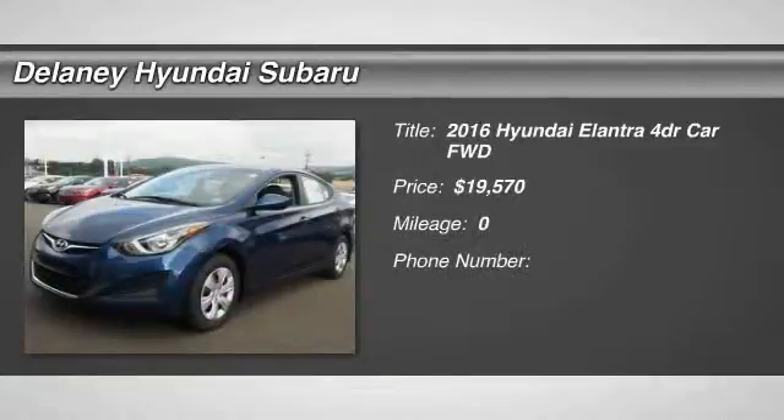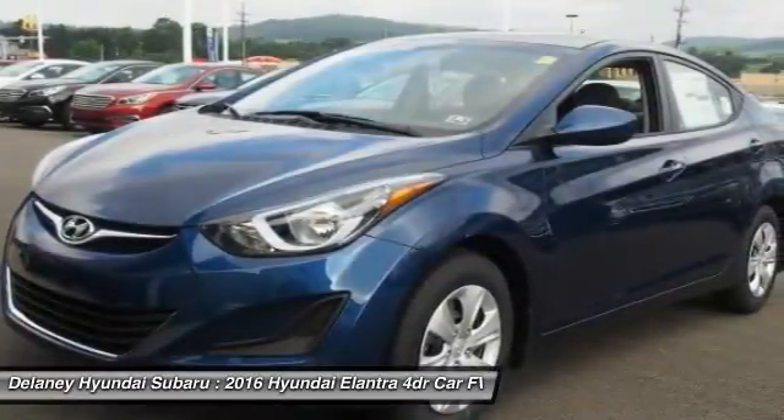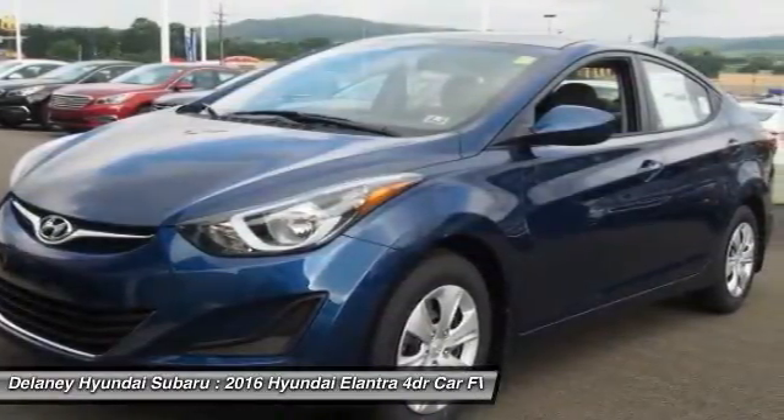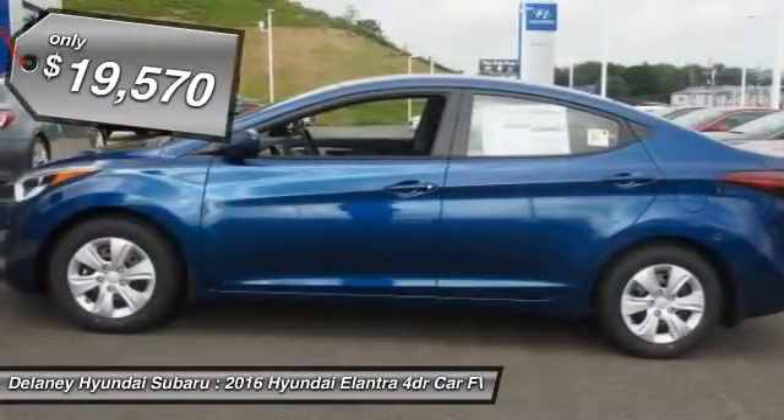2016 Elantra. The Elantra boasts the most interior room in its class and gets an exceptional 35 miles per gallon. With its luxurious standard features, the Elantra is an easy choice and is priced below $20,000.